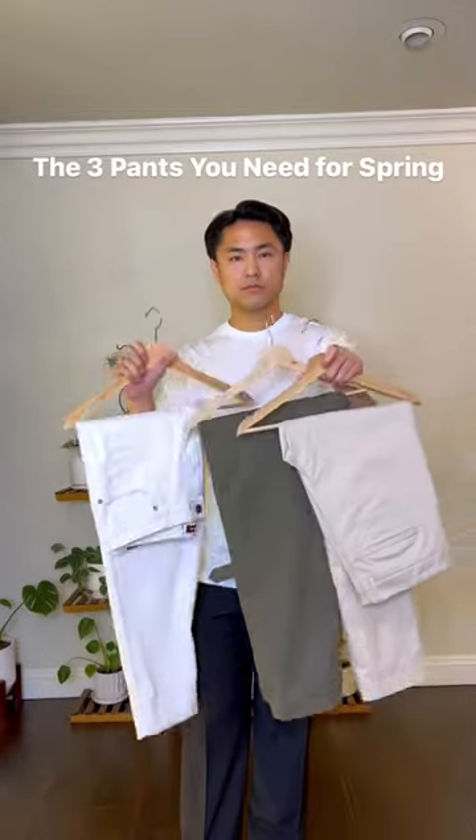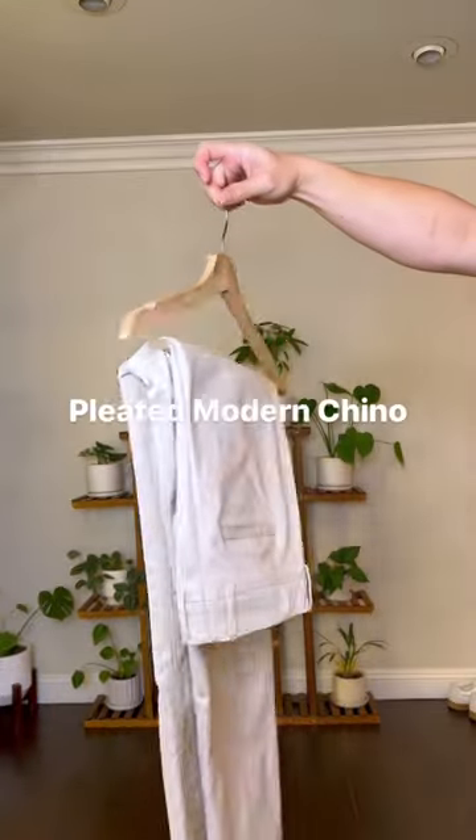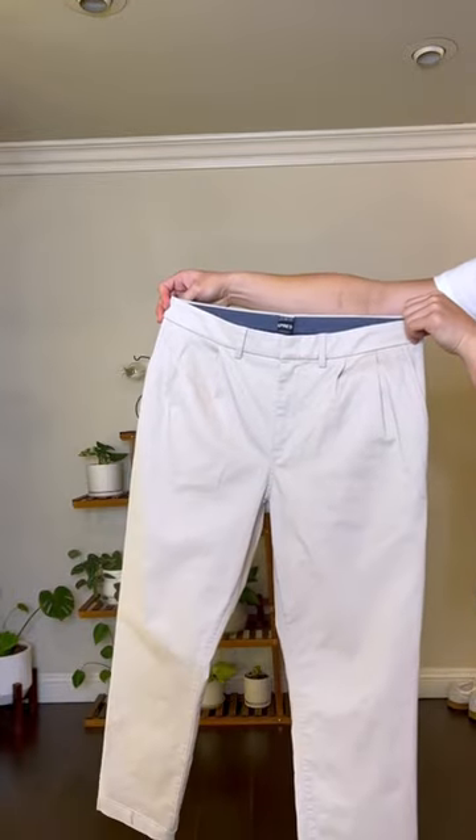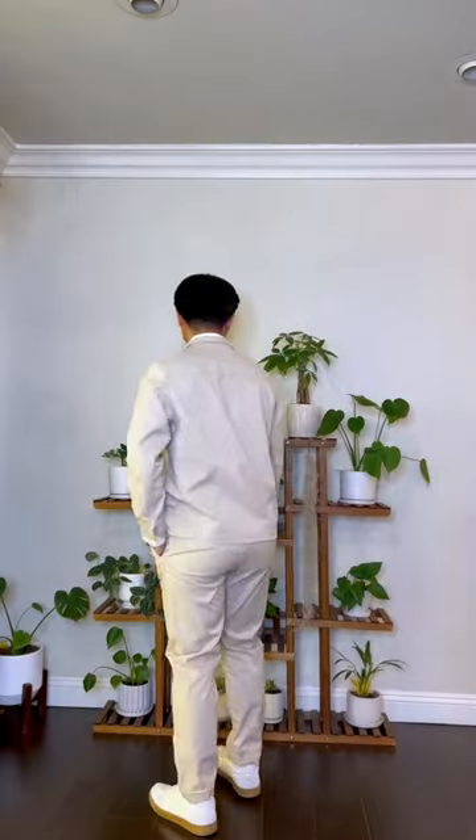These are three pants that you're going to be wearing on repeat this spring. The first pair are the pleated chino from the modern chino collection. These pants are super versatile — you can dress up or down depending on the occasion. I love how comfortable and stretchy they are. I'll be wearing these pants for a nice dinner out.